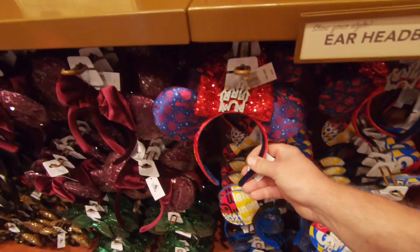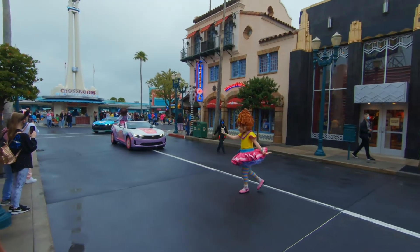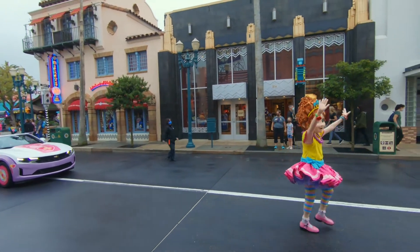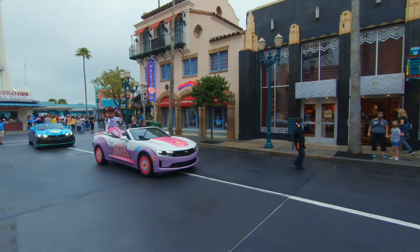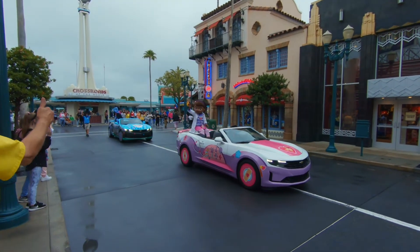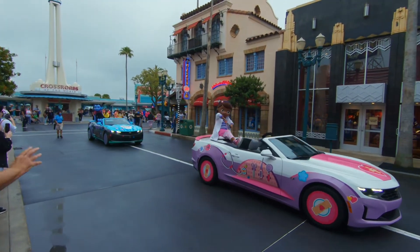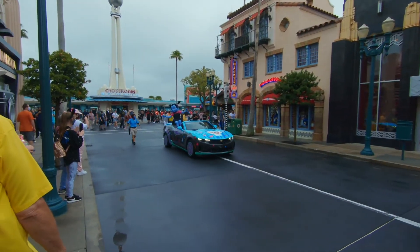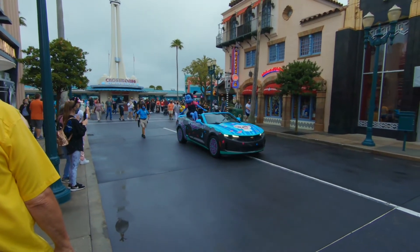It's kind of neat. We heard the music come on for the cavalcade, so we stepped out of the store. It is the Disney Junior cavalcade — there's Fancy Nancy and Doc McStuffins in their car. And Vampirina. I love that car — that is the best one of the bunch.